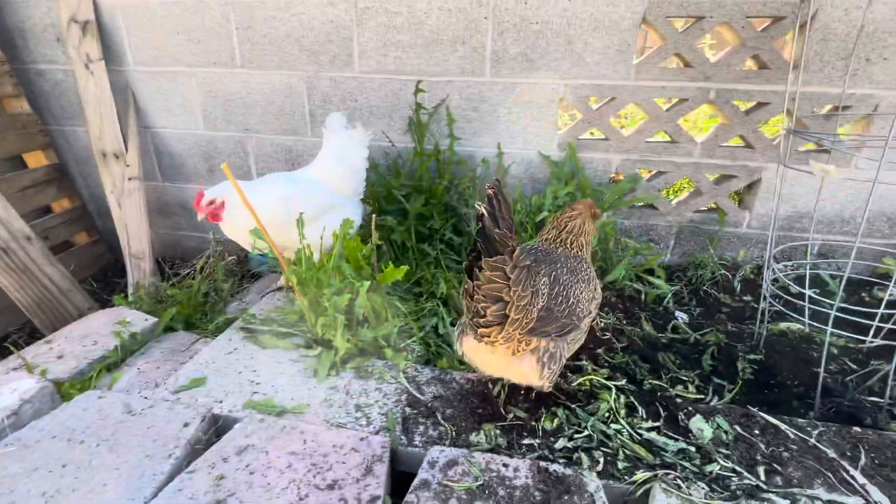According to my friend Chad, a lot of tortoises die from impaction. You can tell it's a pretty big pile of urates.